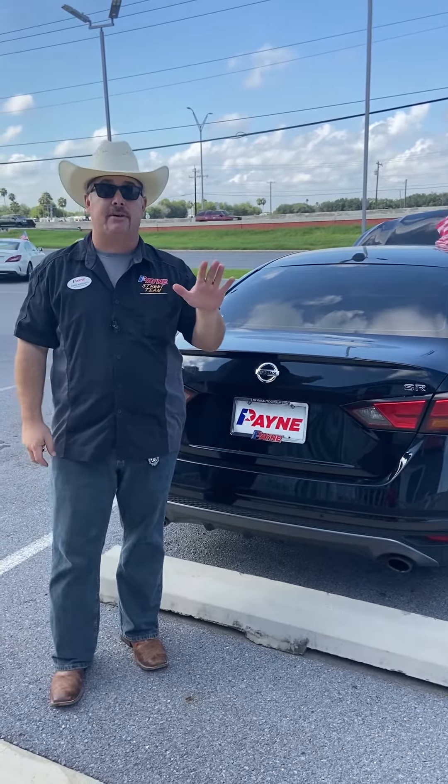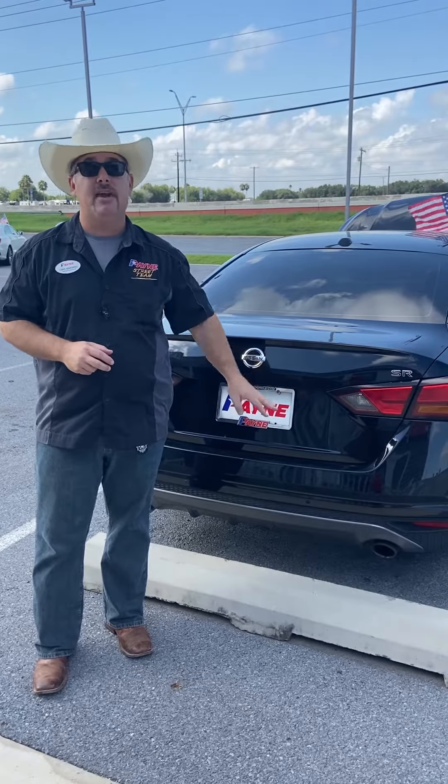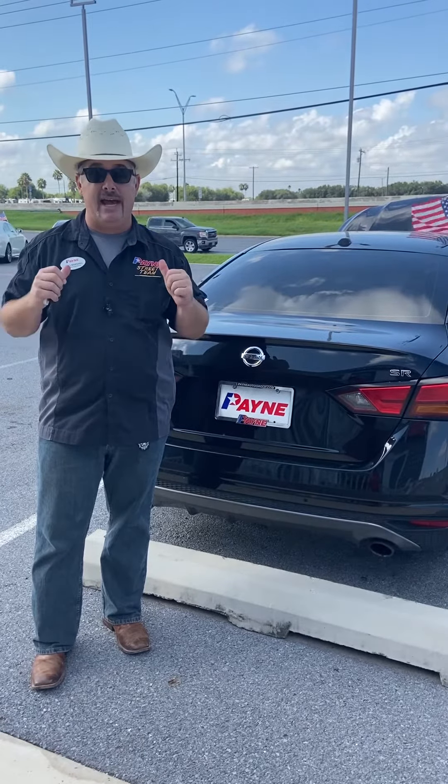Right here at Payne Pre-Owned Harlingen, the home of five-star experience, over 35 financial lenders, and hassle-free approval. Don't forget about our 72-hour exchange, price-match guarantee, and on our pre-owned units an available certified pre-owned warranty — just like any other Payne Auto Group dealership Valleywide, where we have what you want. Come locate through and get us, regardless.